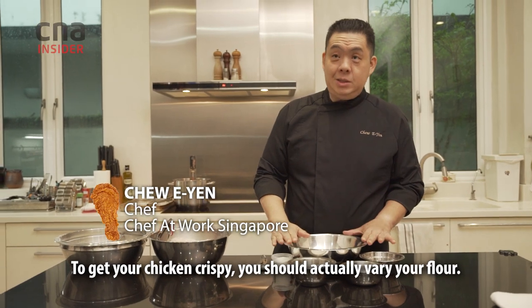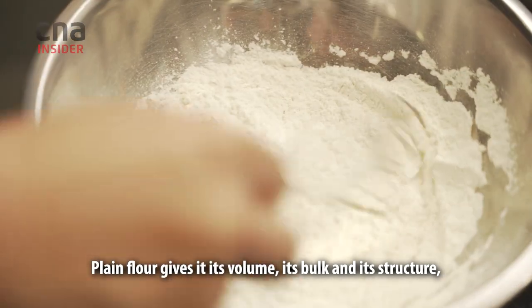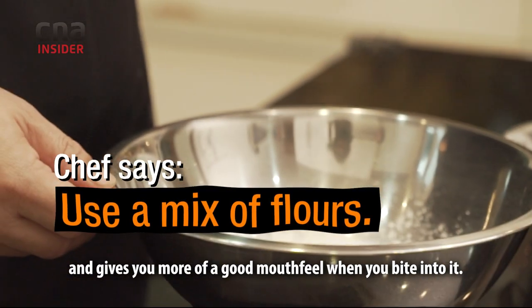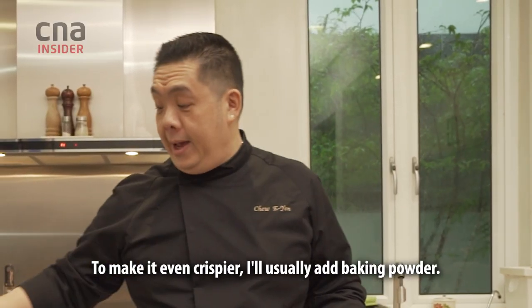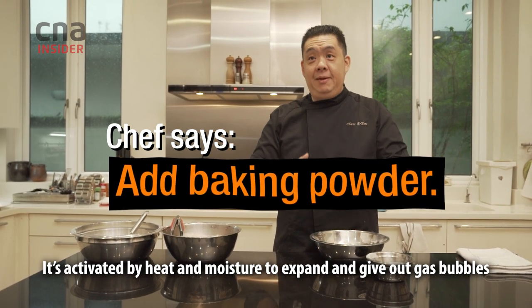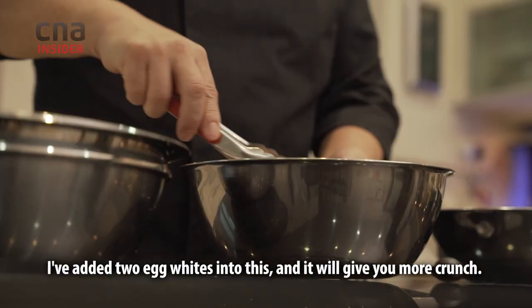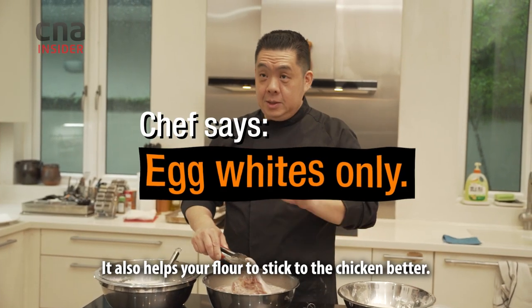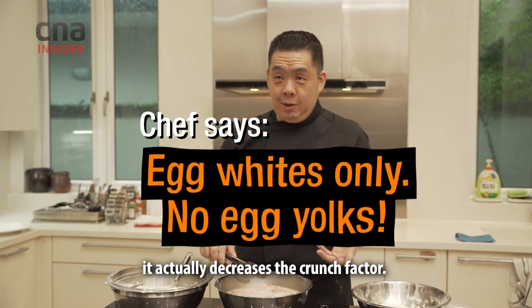To get your chicken crispy, you should actually vary your flour. Plain flour gives it its volume, its bulk and its structure. Whereas corn flour and rice flour makes everything lighter and gives you more of a good mouth feel when you bite into it. To make it even crispier, I'll usually add baking powder. It's activated by heat and moisture to expand and give out gas bubbles, which will make your coating lighter and also crispier. I've added two egg whites into this — it will give you more crunch and also helps your flour stick to the chicken better. But if you add the whole egg with the egg yolks, it actually decreases the crunch factor.